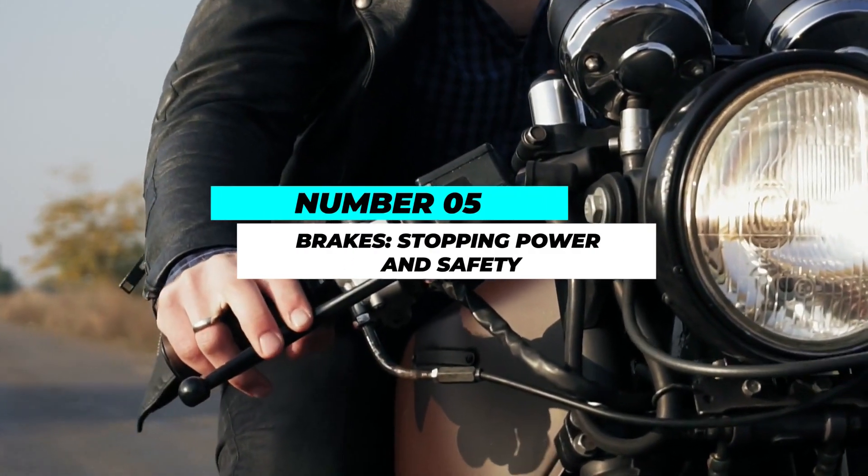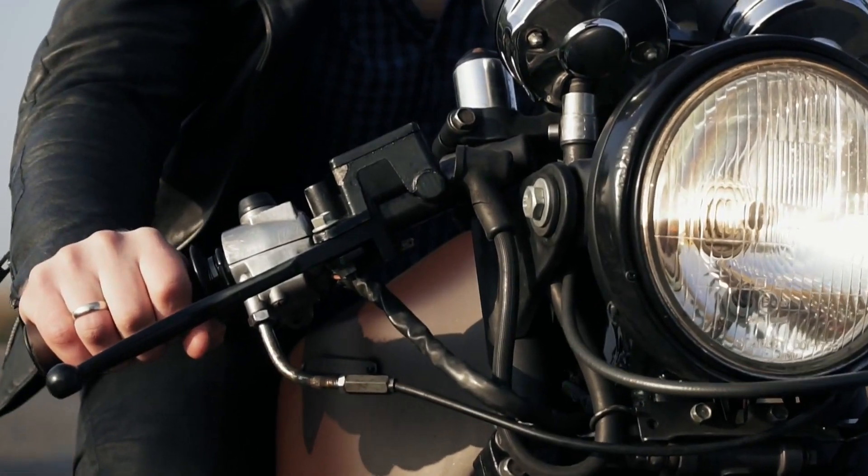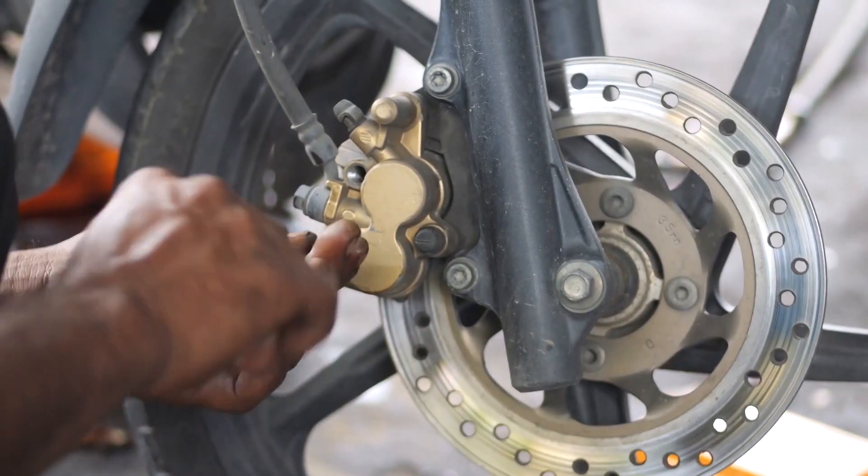Number 5: Brakes — stopping power and safety. Brakes are your motorcycle's most critical safety feature. Regularly inspect brake pads, rotors, and brake fluid levels.